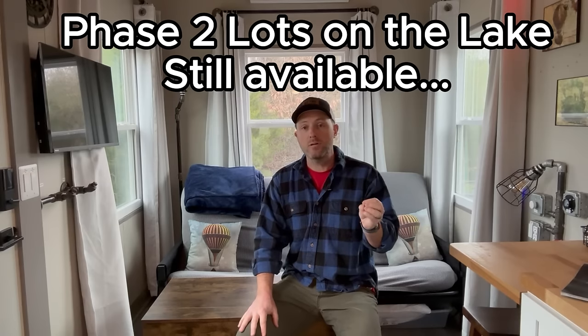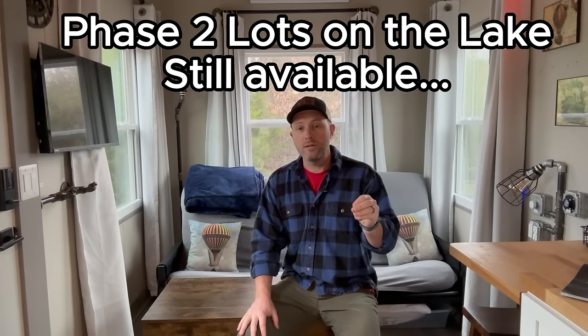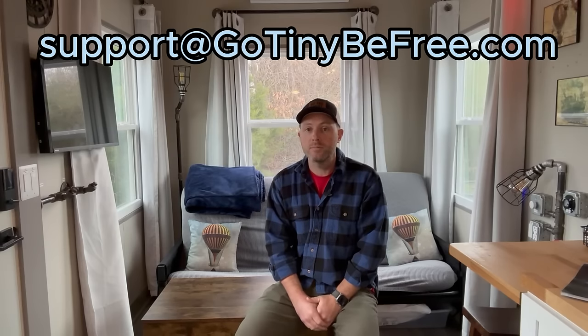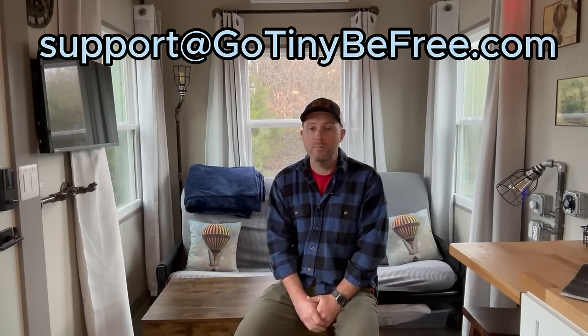Once you get your Incredibox, we still have Phase 2 lots available on the lake — $15,000 key money for a lot on Phase 2. We've got a few on the south side where the Airbnbs are going to be, a few on the east side, and a few on the north side still left. If you're looking for a place to put your tiny home, Phase 2 is currently under construction. You can email me at support@gotinybefree.com.